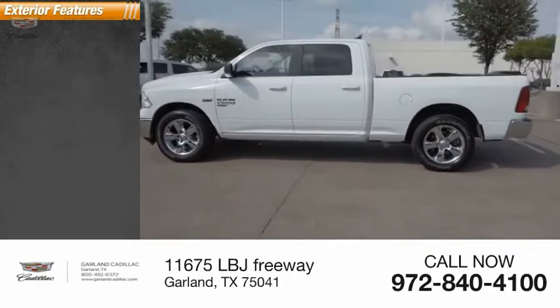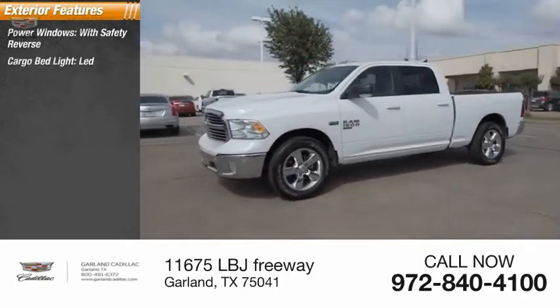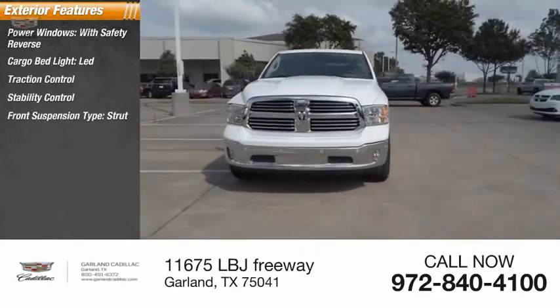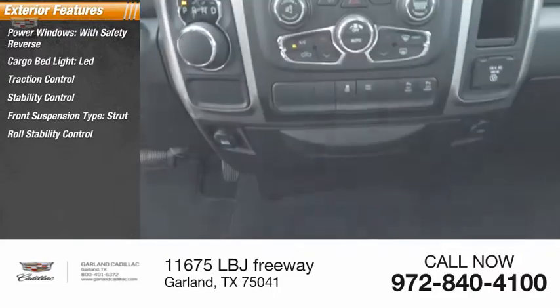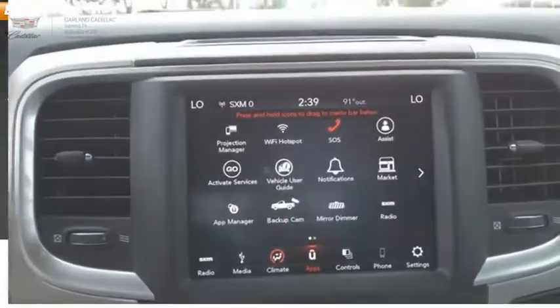Here are some of this vehicle's great options: power windows with safety reverse, cargo bed light, LED, traction control, stability control, front suspension type strut, roll stability control, remote engine start, fog lights, braking assist, and power brakes.